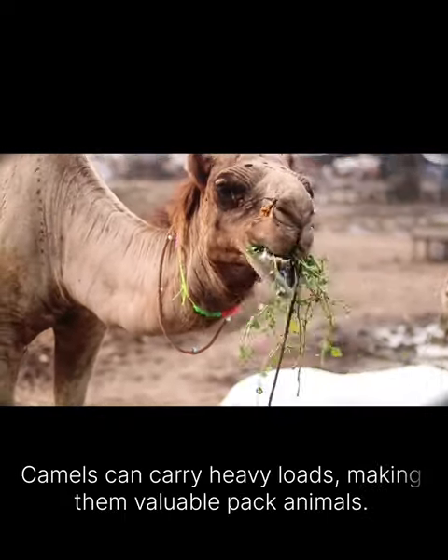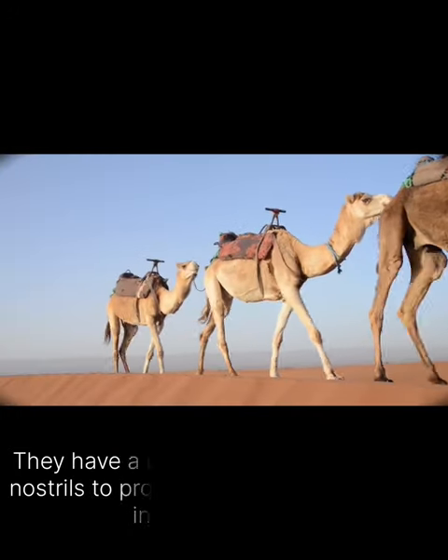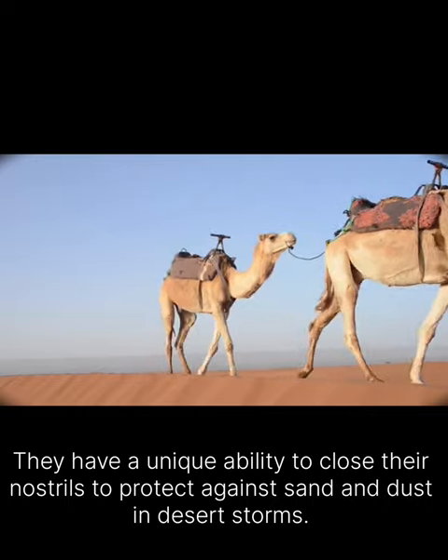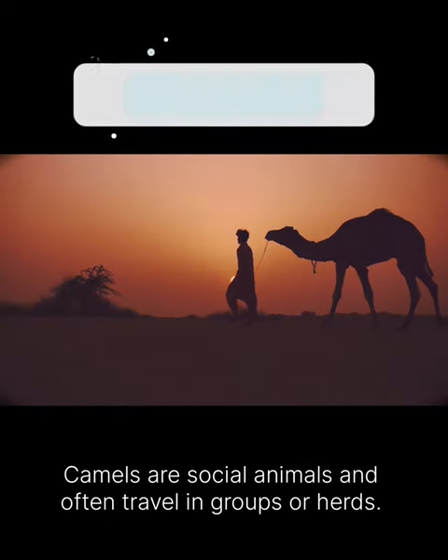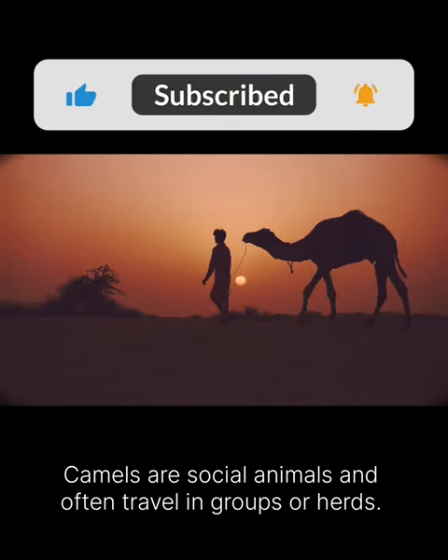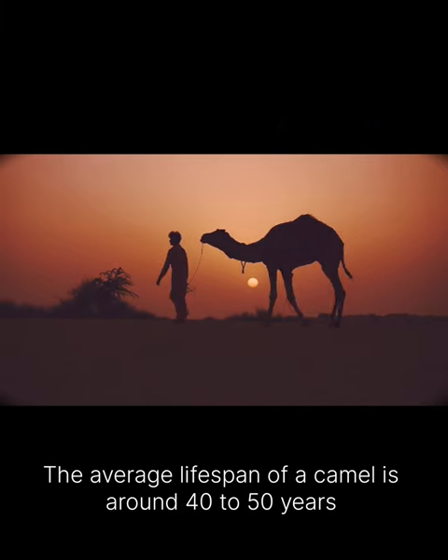Camels can carry heavy loads, making them valuable pack animals. They have a unique ability to close their nostrils to protect against sand and dust in desert storms. Camels are social animals and often travel in groups or herds. The average lifespan of a camel is around 40 to 50 years.